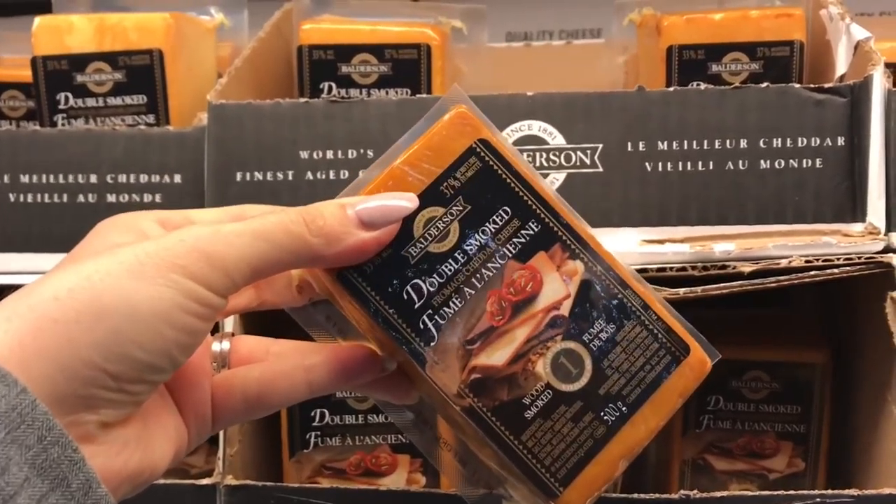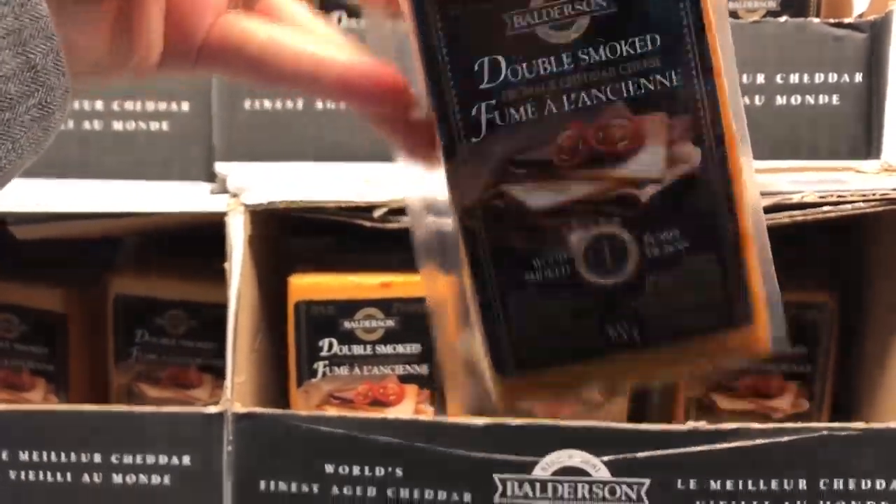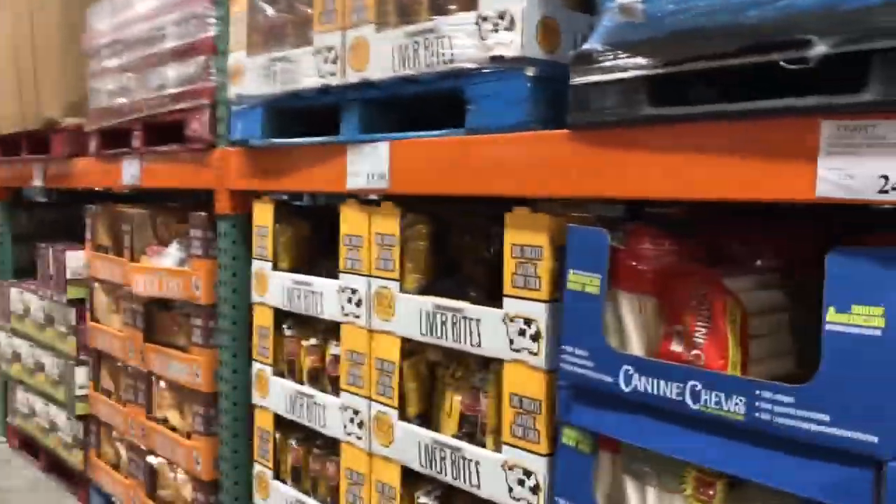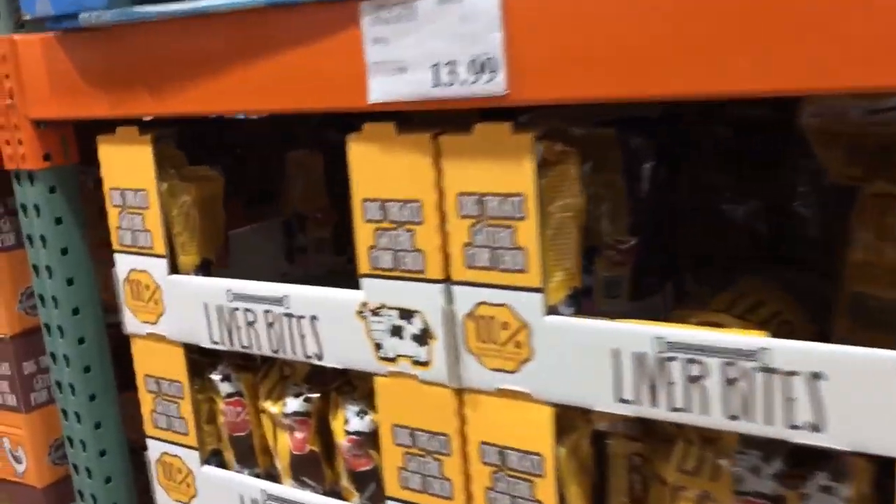Who else loves cheese? I love cheese, and this double smoked cheddar is absolutely amazing. It's on sale — I'm not buying a block because I already have one in my fridge — but it's $6.99 for 500 grams. Delicious.